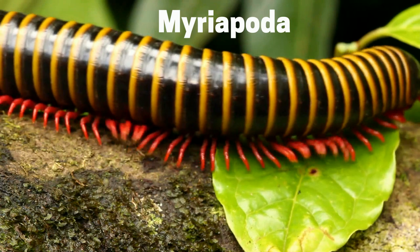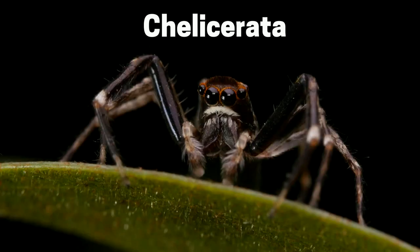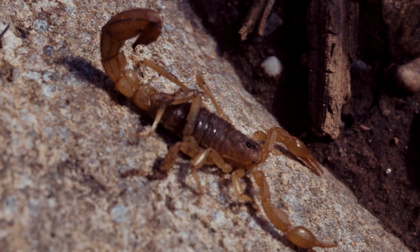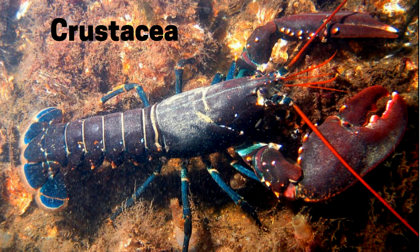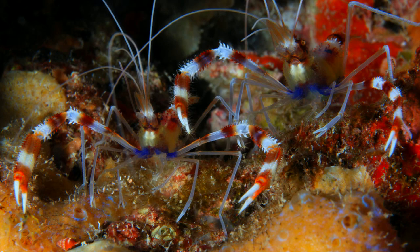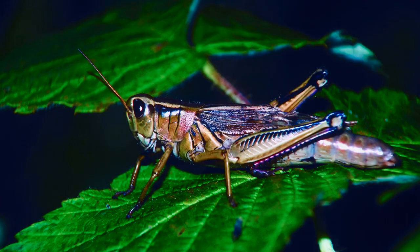Myriapoda, which includes centipedes and millipedes. Chelicerata, which includes spiders, scorpions, and ticks. Crustacea, which includes lobsters, crab, and shrimp. And Hexapoda, which includes ants, flies, and grasshoppers.